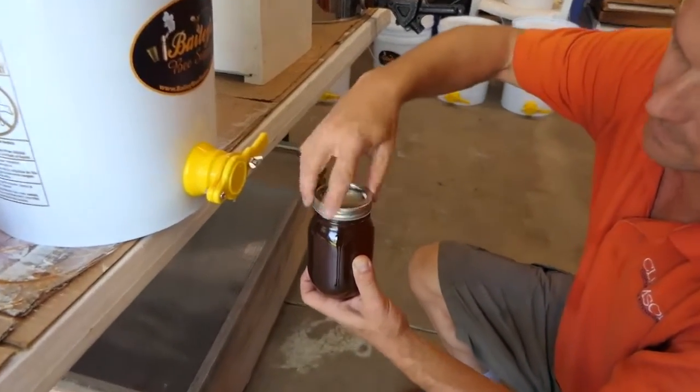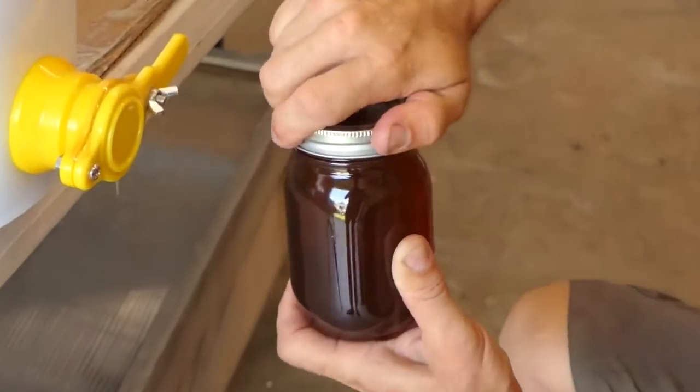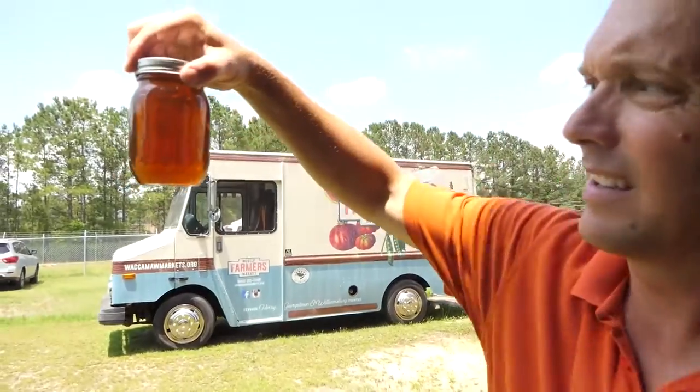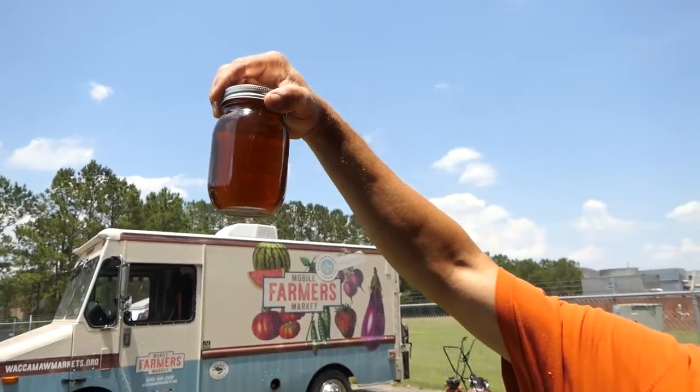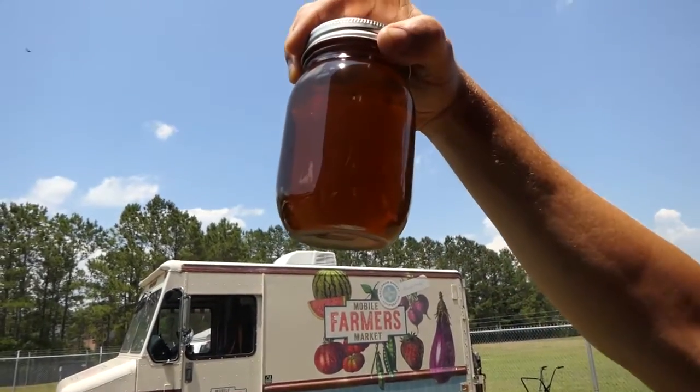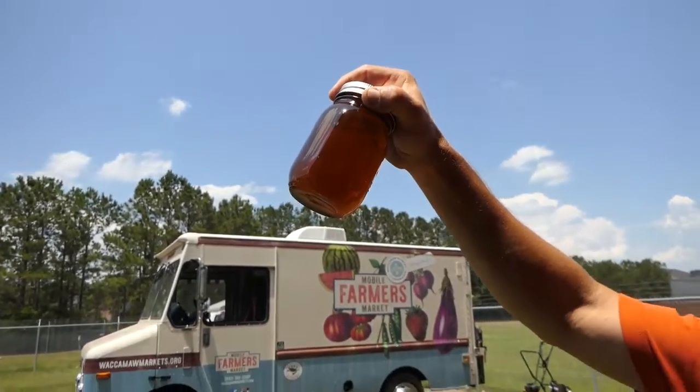Honey is one of the few agricultural products we can collect where there's very little environmental damage. In fact, having bees in an area is a benefit to most of the native plants as well as our agricultural plants.